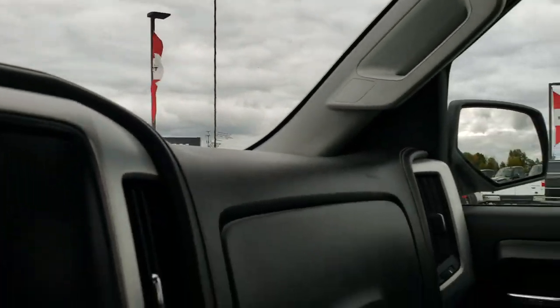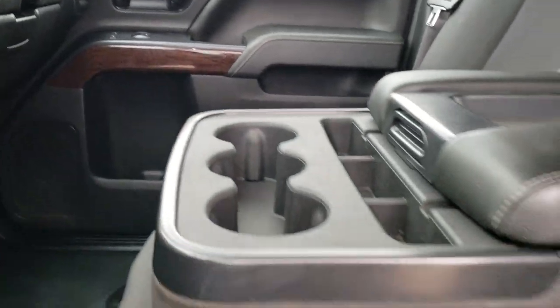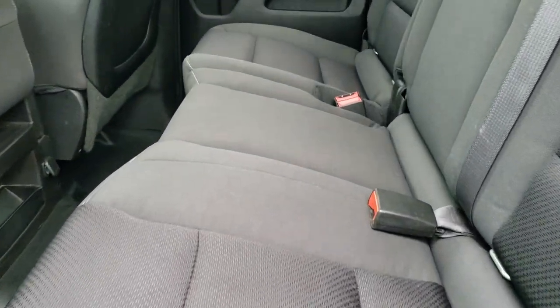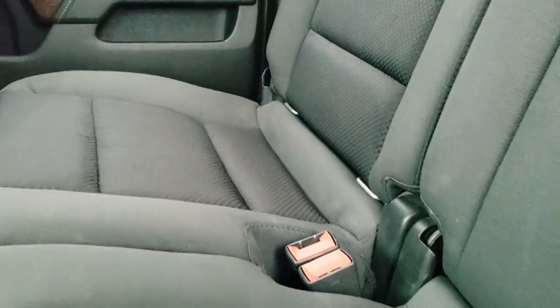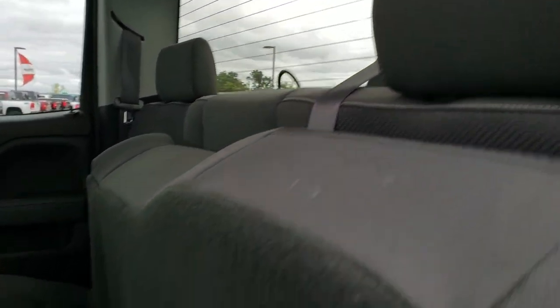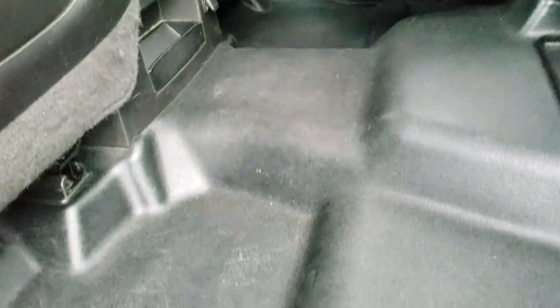Now we'll take a quick look under the hood and at the back seats. Back seats are just as clean as the front seats — no rips or tears back here. Latched child safety system for your child car seats. Rear window fixed glass with defrost. And you can see that the flooring back here is in nice shape as well.